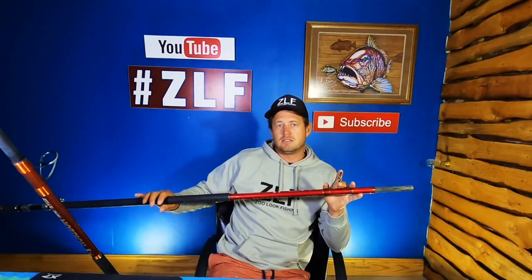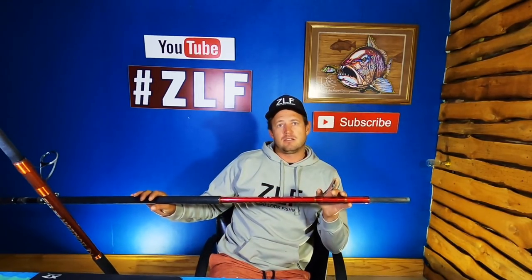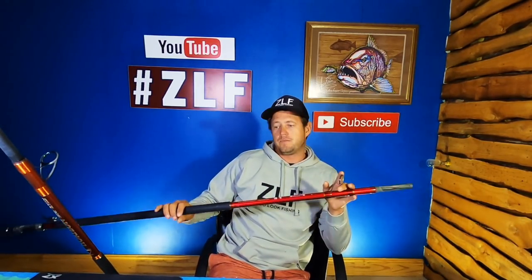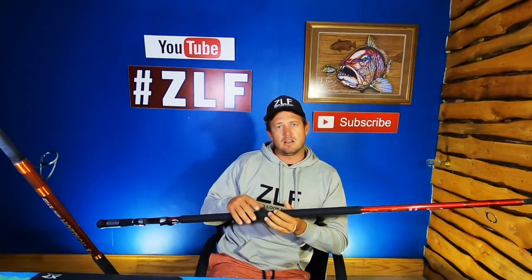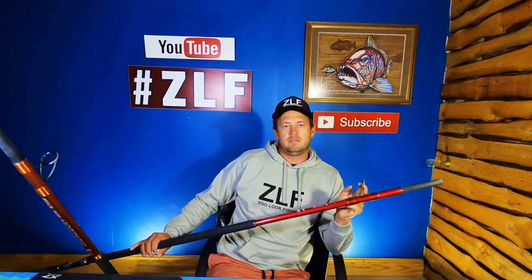What sets these rods apart from anything else in the market are the guides. These are extremely expensive guides on this rod. If you purchase a top quality rod like the Assassin Horizon Zero, you expect quality components. This rod is fitted with Fuji K-series anti-tangle guides with SIC inserts. These SIC inserts are really smooth and don't damage your braid over the long haul — they make your braid last a lot longer, especially when the fish is taking line through the guides.